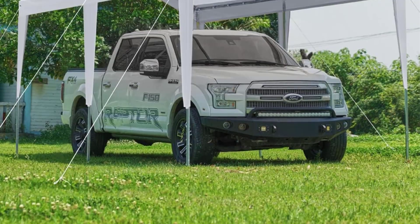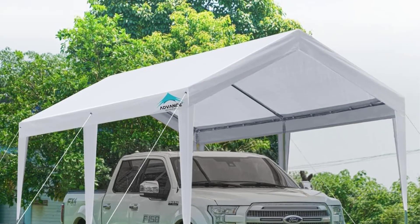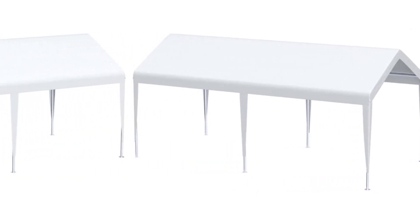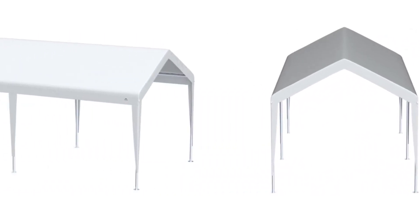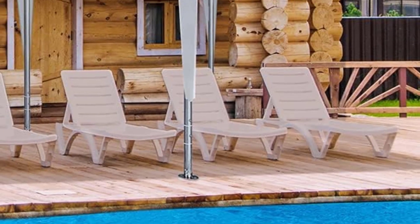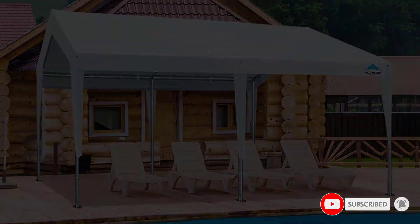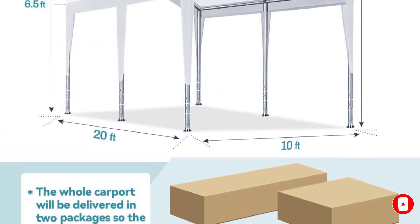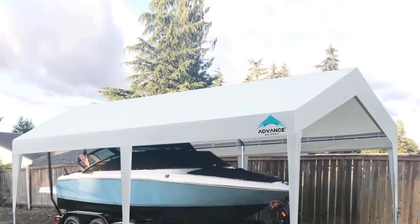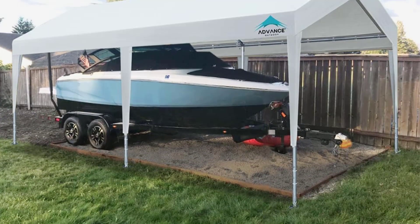Number three, the Advance Outdoor 10-foot by 20-foot Domain Carport. This carport consists of high-quality galvanized steel upgraded with 1.5-inch diameter steel tubes for enhanced thickness, and powder-coated for added corrosion protection. The 180g polyester cover is water and UV resistant, fastened with elastic snaps for durability. The six steel legs provide balance and support. At 20 feet long and 10 feet wide, it is spacious enough to house a big car and can also serve as a tent for large gatherings.